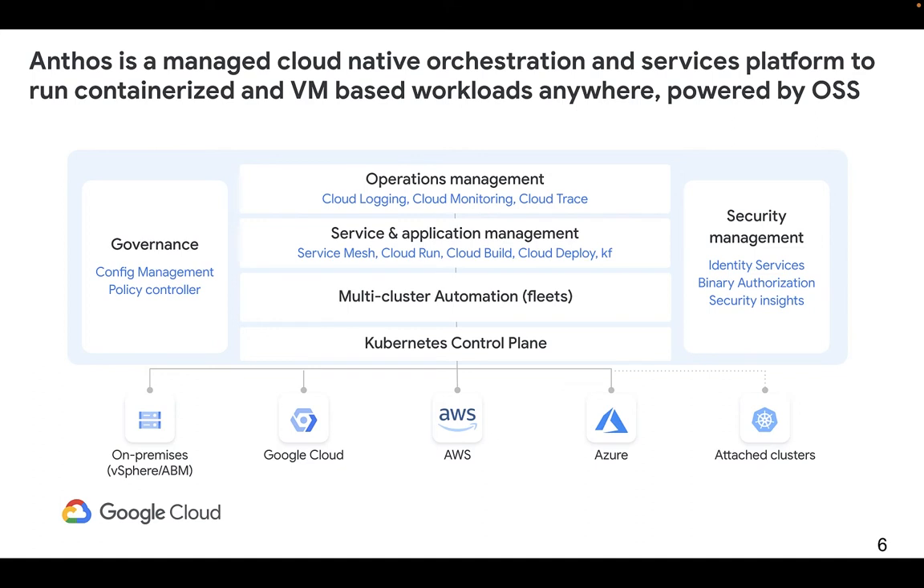Let's start at the bottom. Container management provides a reliable and efficient way to deploy and run containers on-prem, in GCP, AWS, Azure, or existing clusters. It helps you build and maintain your infrastructure via centralized cluster lifecycle management, but faces no disruption when temporarily disconnected.